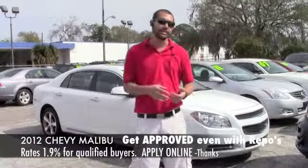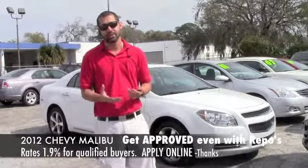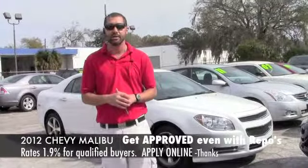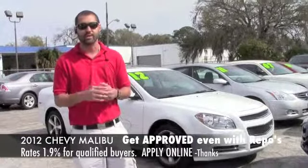Hey everybody, this is Mericall. Behind me is a 2012 Malibu LTZ with the V6 engine in it pushing out about 280 horsepower. Fully loaded vehicle, nice rims on it, 14,000 miles, factory warranty remaining up to 100,000 miles, still in the bumper to bumper for another three years up to 36.